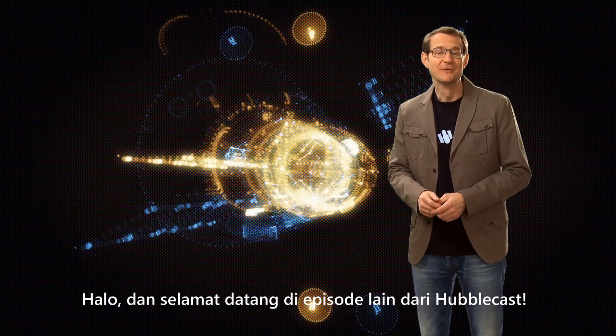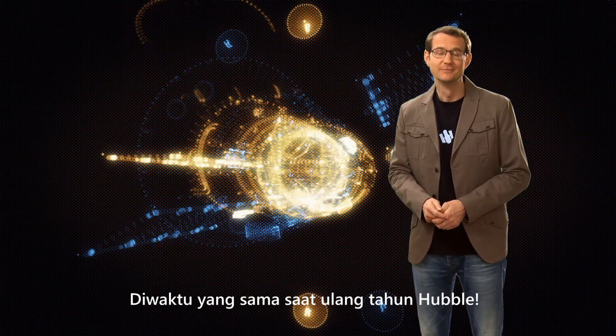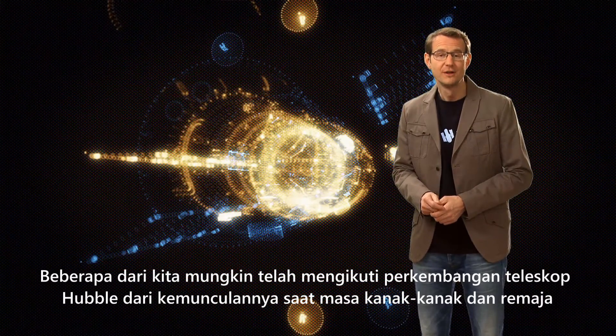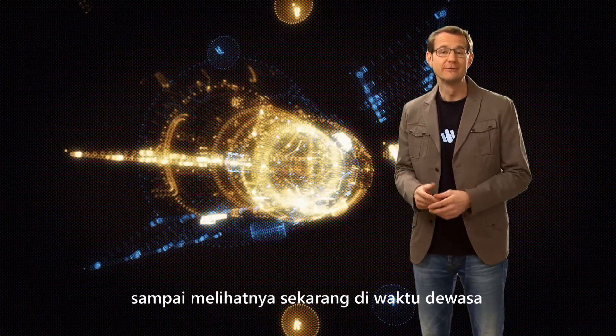Hello and welcome! Welcome to another episode of the Hubblecast. It's that time of year again — Hubble's birthday. Some of us have followed Hubble from its conception and birth through its childhood and teenage years to see it emerge as a fully-fledged adult.